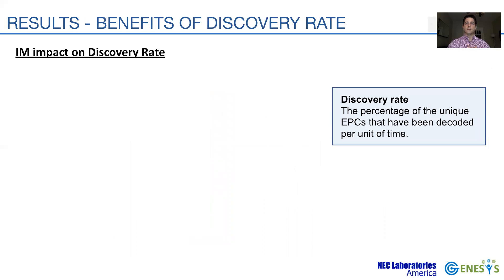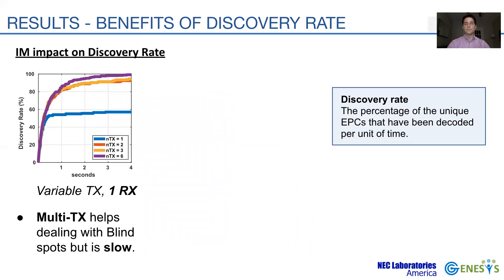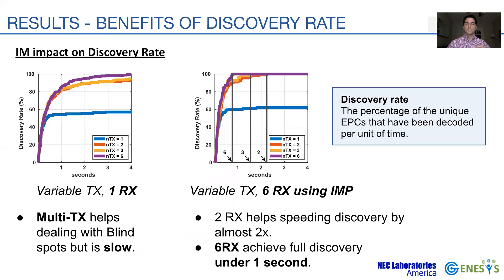Next, we evaluate how the proposed multi-antenna framework helps achieve a faster reading process. We define the discovery rate as the percentage of unique EPCs that have been decoded per unit of time. Having multiple transmitters helps deal with blind spots, thus allowing for better and faster discovery, but still requires 4 seconds to discover all tags. After equipping RFGO with 6 receiver antennas, we observe full discovery in under 1 second for a set of 64 tags.